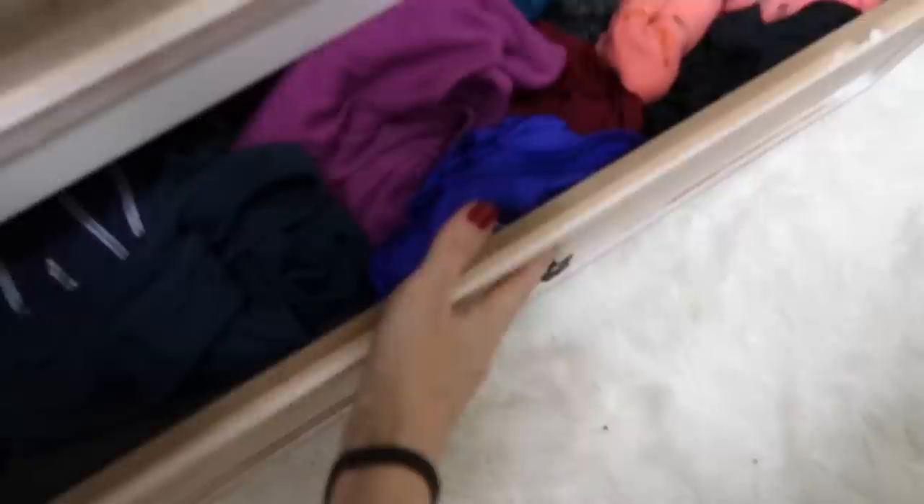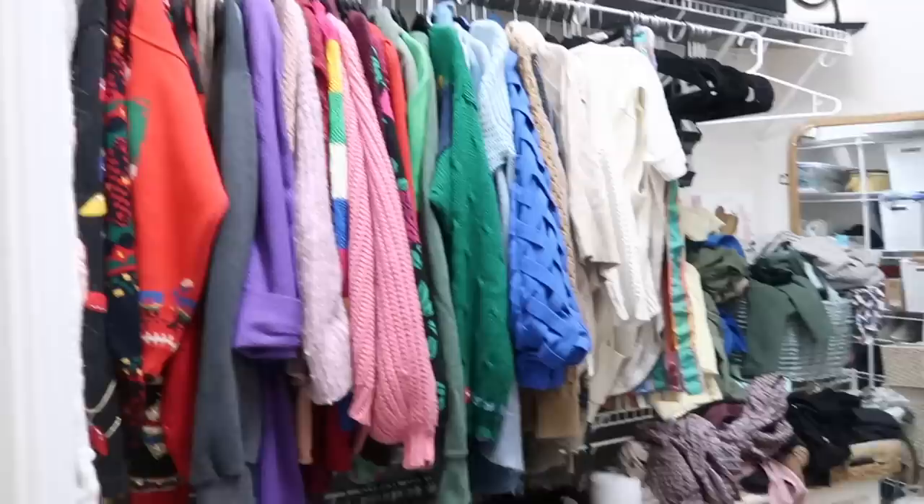Looks a lot better. Hallelujah. I feel a little better, not going to lie. Not the best, not the worst. Obviously could use much more improvement. I don't know why I have this many sweaters, but I do. Good enough.